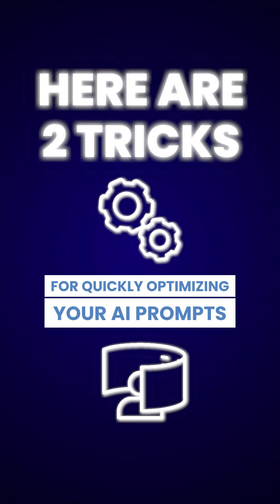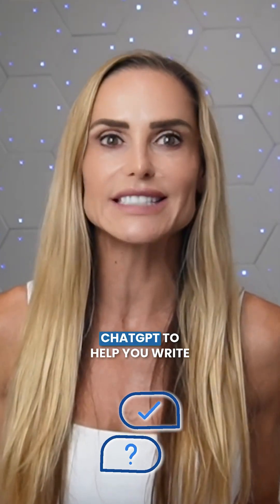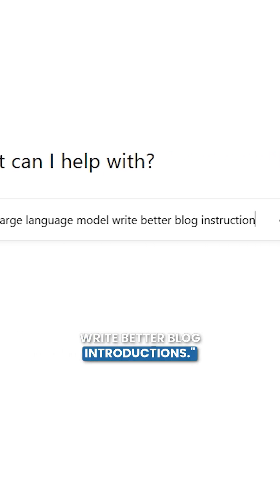Here are two tricks for quickly optimizing your AI prompts. Number one: meta-prompting. Meta-prompting is when you ask ChatGPT to help you write better questions. So you might say, 'Write an optimized prompt to help a large language model write better blog introductions.'